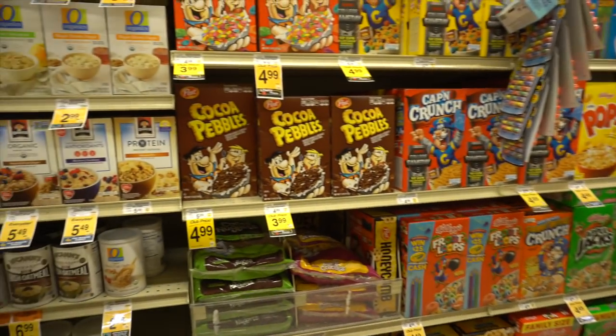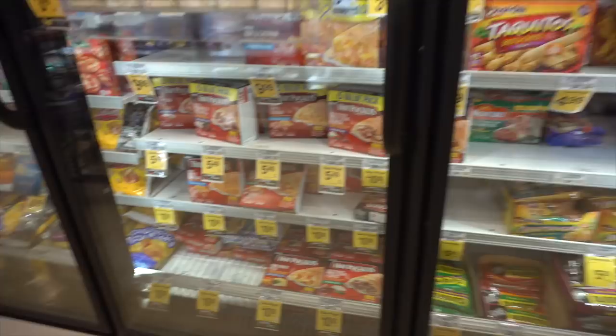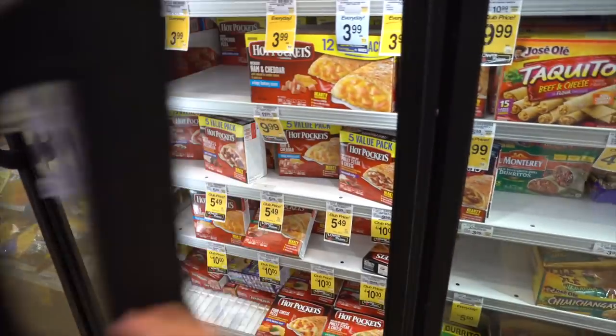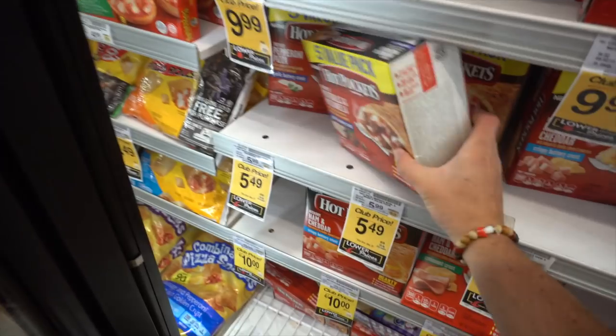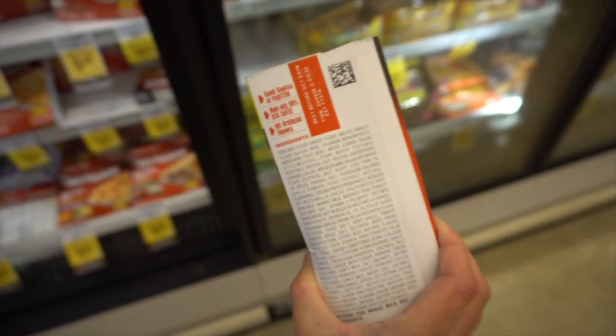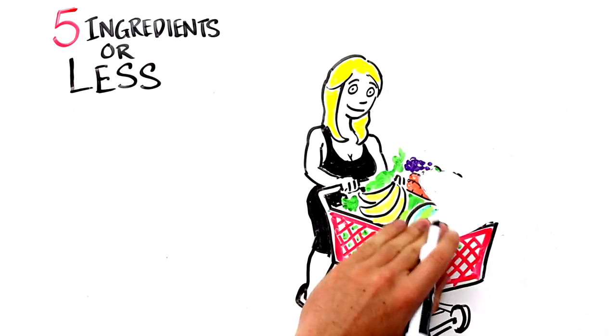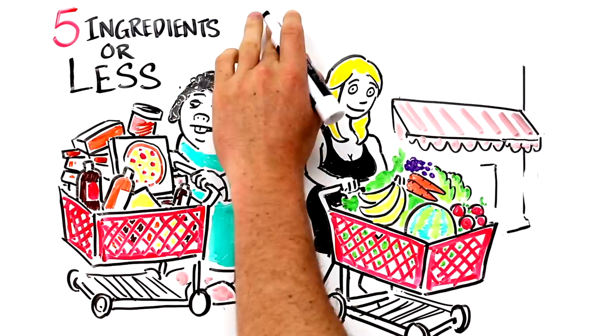Tip 5: Check the ingredients. The fewer ingredients a food item has, the less processed it is. A banana has one ingredient — banana. A hot pocket has over 50, most of which are long, complicated words intentionally crafted to be misunderstood. So as a general healthy rule, try to stick to foods that have fewer than five ingredients.